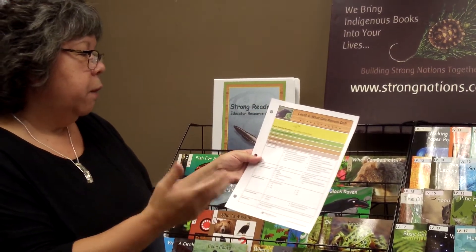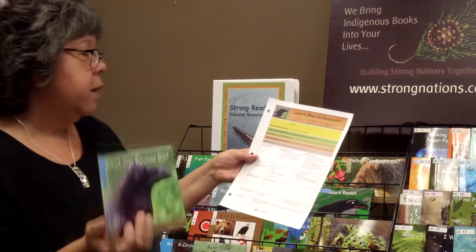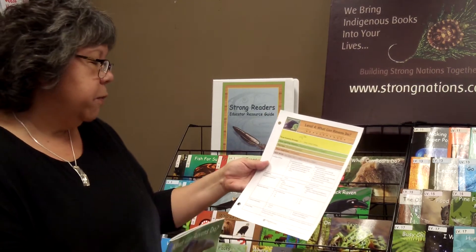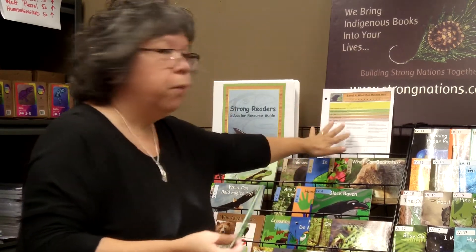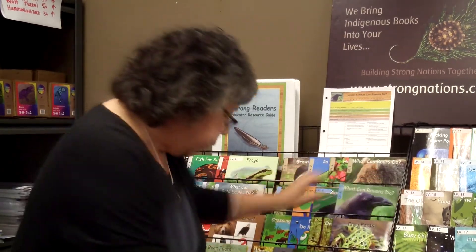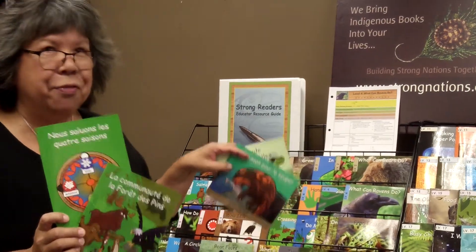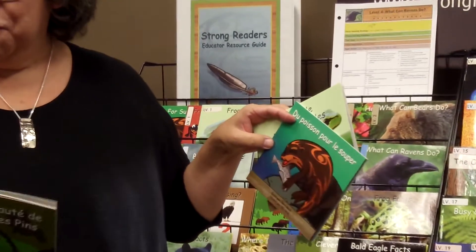As well for the planning, we've provided you with all of the focus strategy for this book, which is 'what I think I know,' the learning intentions, as well as concepts of print and curriculum connections — they're all included. And there's one of these for every book in the series, levels 1 to 20. These books are also available in French, which is still new — they just came out last year and this year. So contact us if you would like more information.